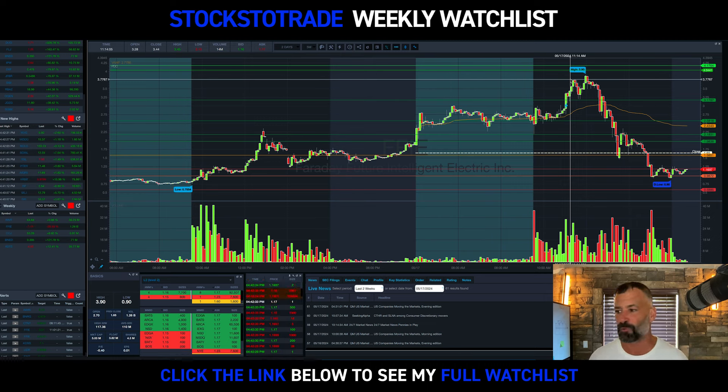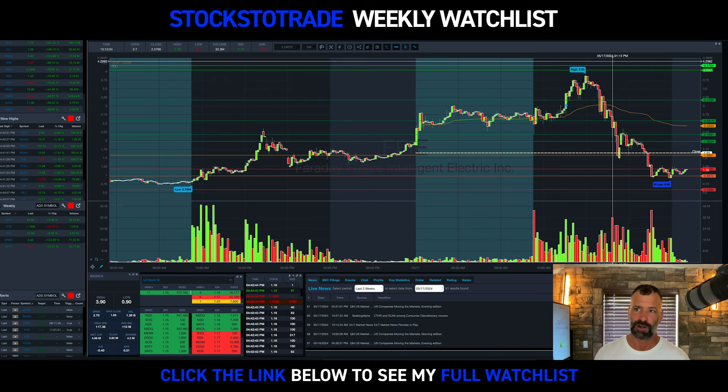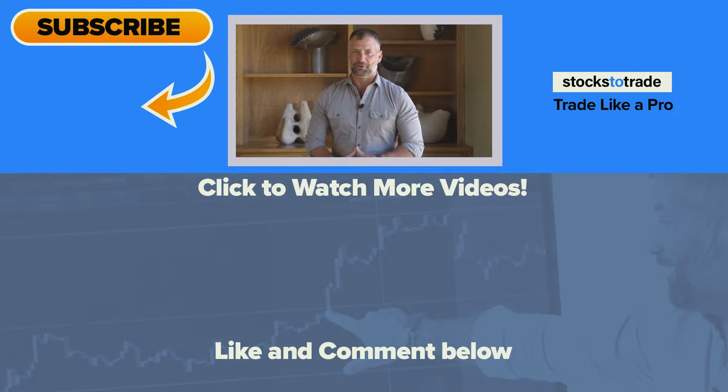Have a great weekend, everyone. Every Sunday in your inbox, 100% free — link in bio on Instagram, link below on YouTube, or go to StocksToTrade.com forward slash watchlist. Thank you so much for watching and being part of the StocksToTrade community. Make sure you hit that like button and subscribe. Our goal is to hit 150,000 subscribers by the end of the year, but we can't do it without you. Please hit that subscribe button and I'll see you in the next video.